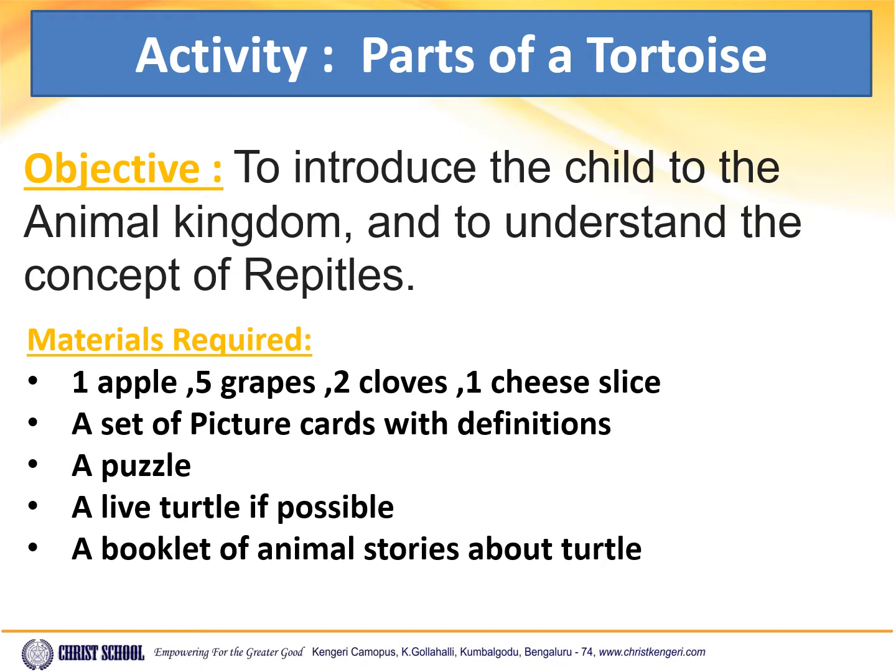Materials required: one apple, five grapes, two cloves, one cheese slice, a set of picture cards with definitions, a puzzle, a live turtle if possible, and a booklet of animal stories about turtles.